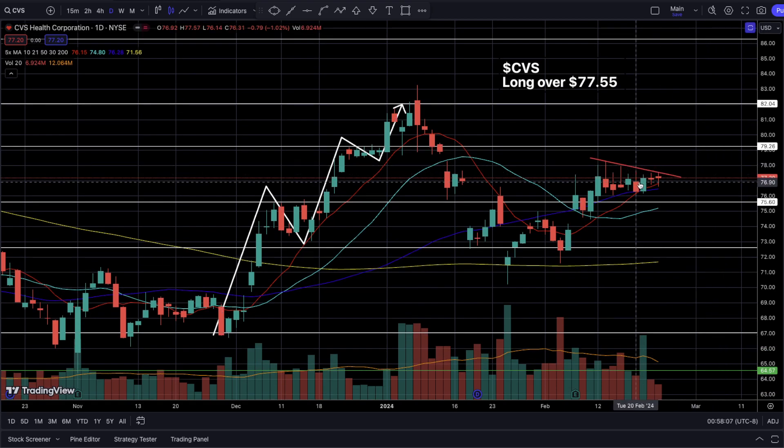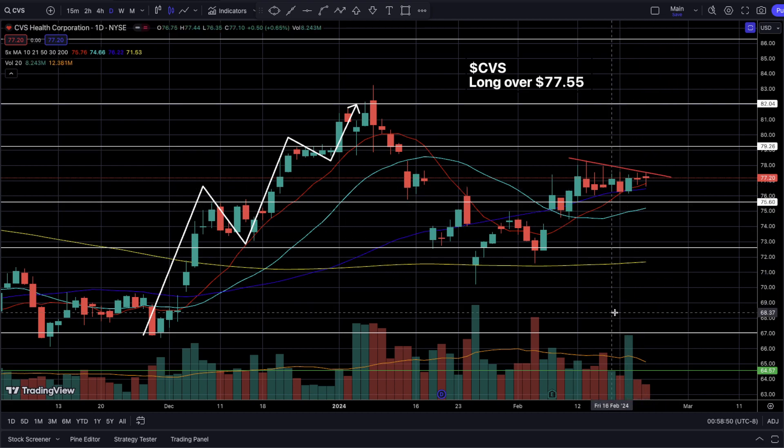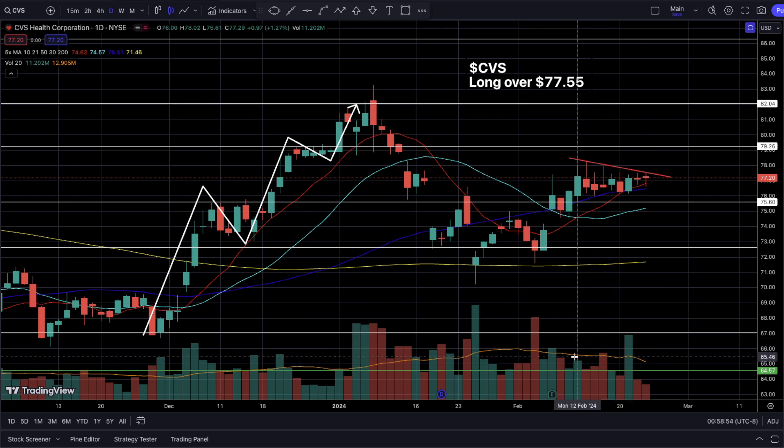We've been making back-to-back doji candlesticks. Whenever I see this type of indecision in consecutive daily candlesticks, there is a large impulsive breakout incoming — just like what we saw with Starbucks and the inside weekly candlesticks. CVS has two back-to-back consecutive doji candlesticks staying right over the daily 10 SMA and daily 50 SMA, which tells us the price is really squeezing. The daily volume along with average daily volume is also falling off a cliff, confirming a large move is incoming.